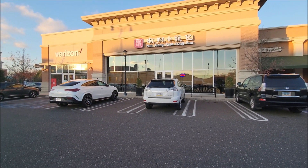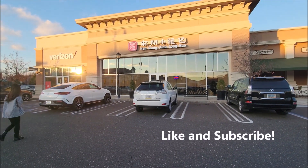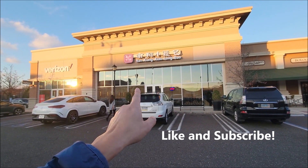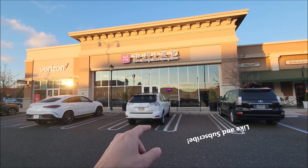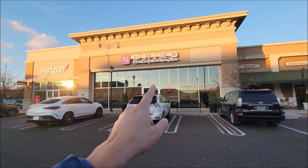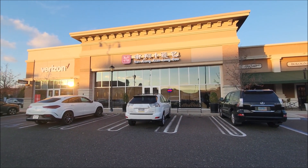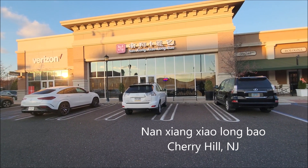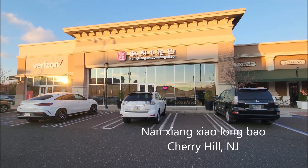Hey guys, welcome back to my channel. Today I'm here in Cherry Hill, New Jersey. I want to try this new dumpling house. It's called Nansiang Xiaolong Bao in Chinese. Let's go in and check it out. I was told this is a five-star type of dumpling house.